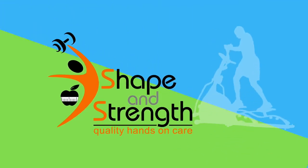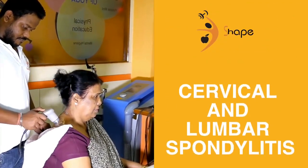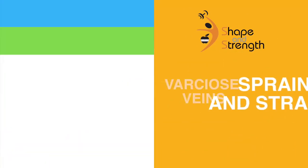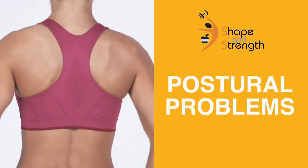Shape and Strength provides a complete holistic approach to treat conditions like arthritis, cervical and lumbar spondylitis, sprains and strains, varicose veins, knee pain, back pain, and postural problems.